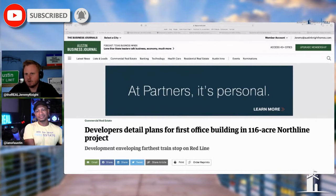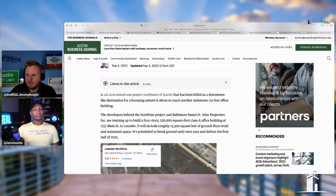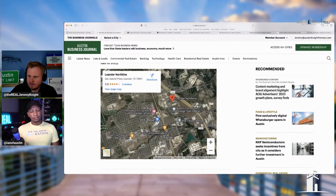A developer has detailed plans for the first office building in the 116-acre North Line development. A lot of people thought this was kind of hung up. The 116-acre mixed-use development north of Austin, effectively known as North Line, is in Leander. Here's an idea of where it's at — it's going to be this section just north of Hero Way. There's really nothing there right now.